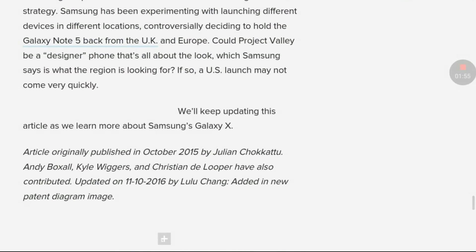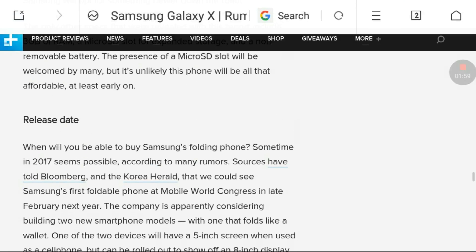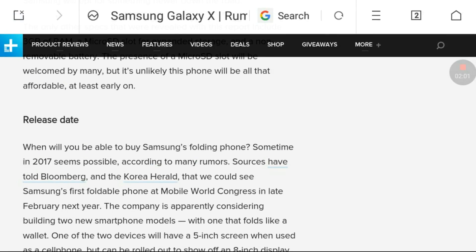These are some of the specs, pricing, and designs of the upcoming Samsung Galaxy X. If you like my video please like it, and thanks for watching. Please subscribe for more videos.